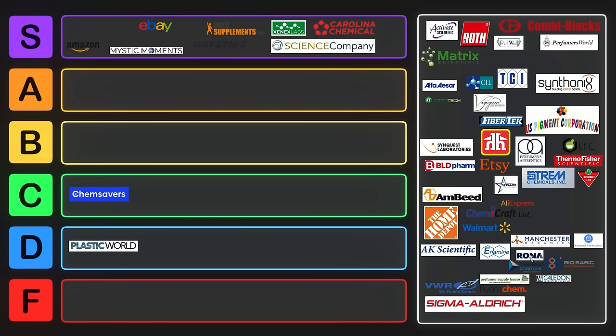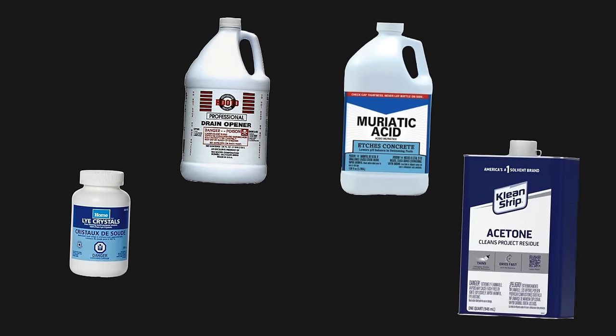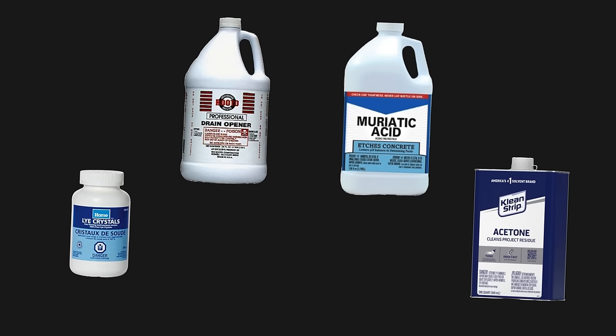You might have some luck finding solvents at a store like Rona, but Rona doesn't have too much — at least in Canada, it's already like a D tier vendor. Home Depot, on the other hand, is great. You can get acetone there, as well as random chemicals you might need like drain cleaner, sulfuric acid, muriatic acid, and hydrochloric acid very easily from Home Depot. You can even get your fire extinguishers there to make sure you're doing everything safely.